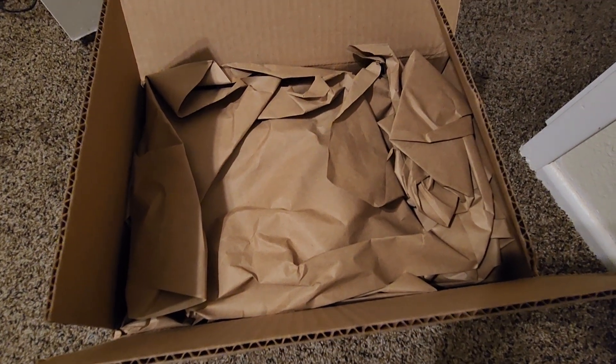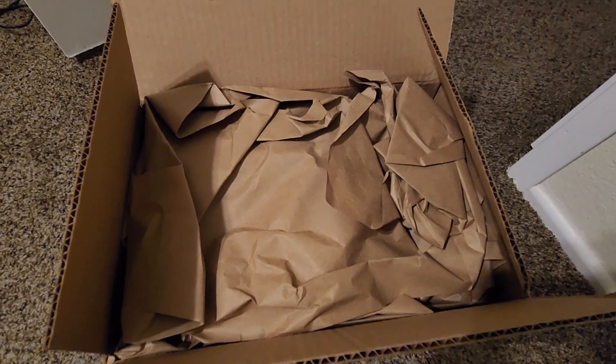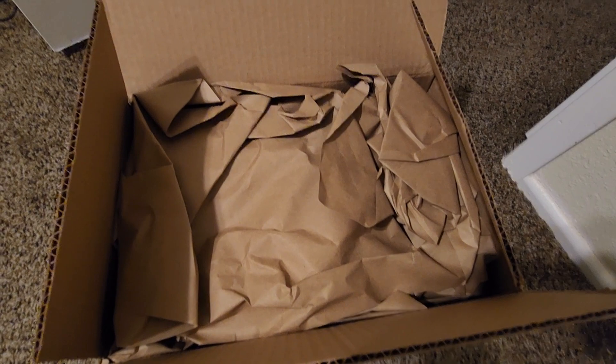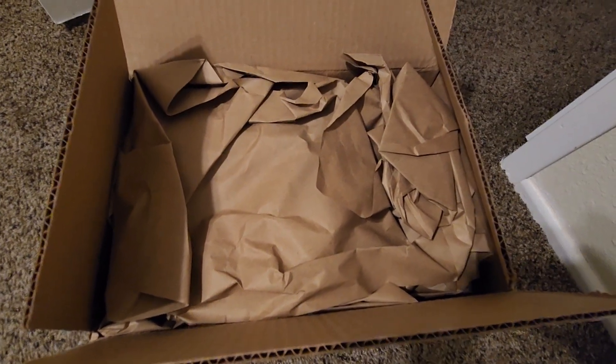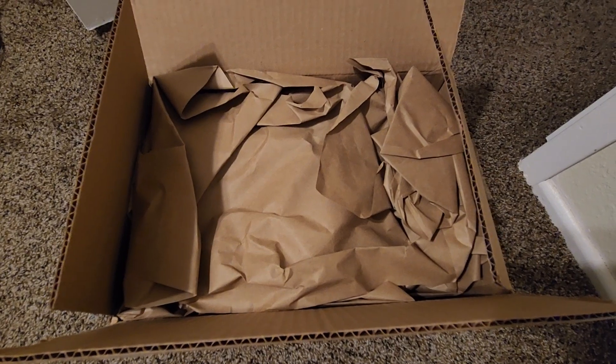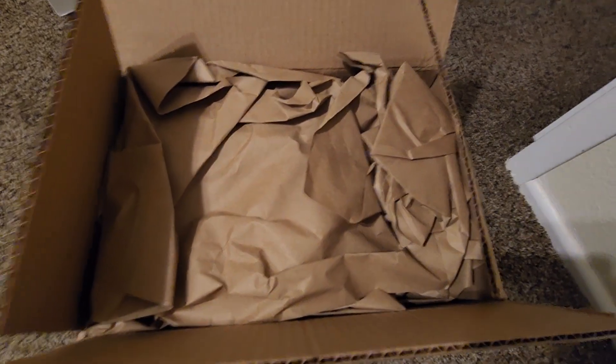Hey guys, KingDG here, and today I've got something very special that I'm going to do for you. I've yet to do this before on my videos, but I'm going to have a preview for what I've got going on in my next video. It finally came in the mail and it's too late for me to really use it, so I'm going to go ahead and do it.